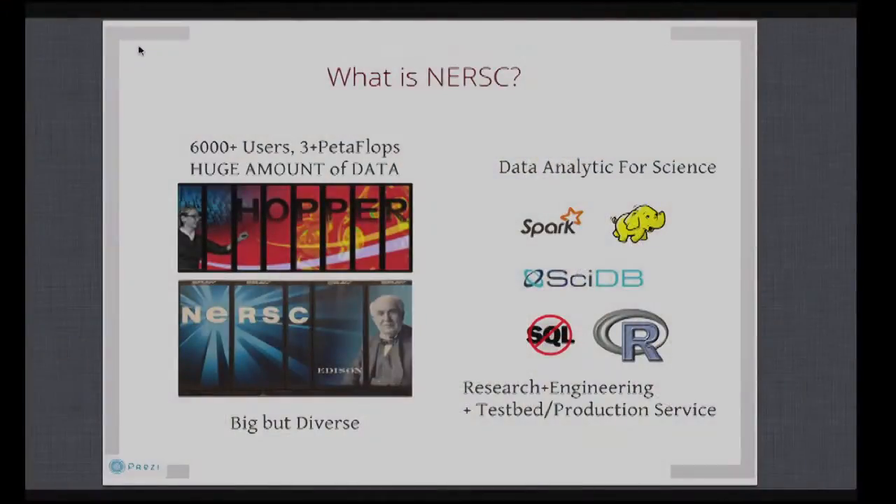That's why we have very active efforts working on a lot of different analytic projects, trying to see how we can help users do their analysis much more efficiently. Besides SciDB, we also have a Spark and Hadoop cluster — think iterative in-memory MapReduce for science. So we do some research, some engineering, and more importantly, we aim to provide a production service that our users and science projects can rely on.